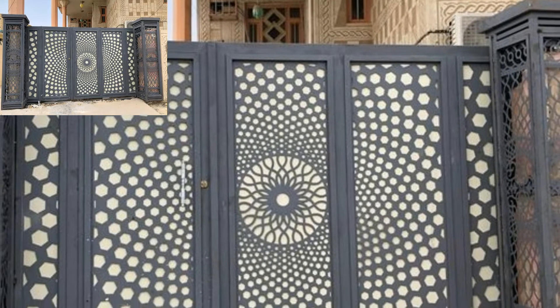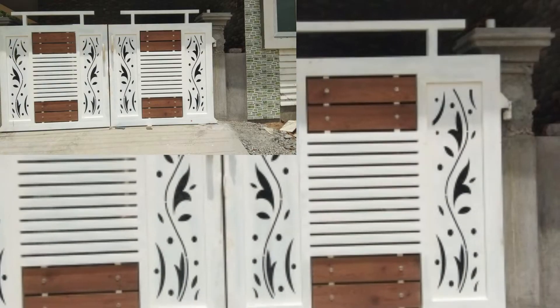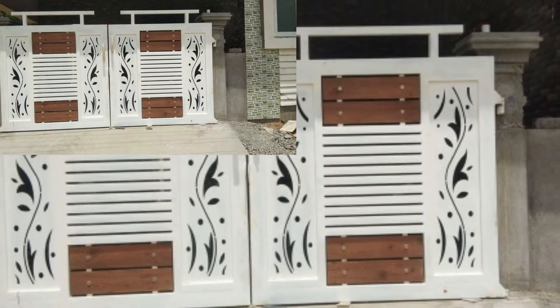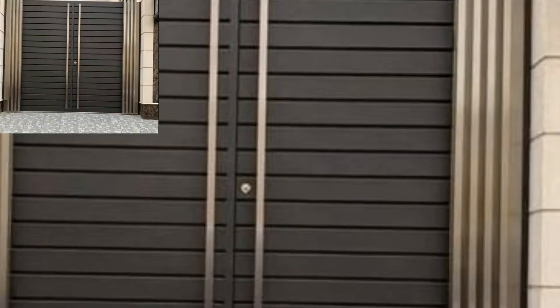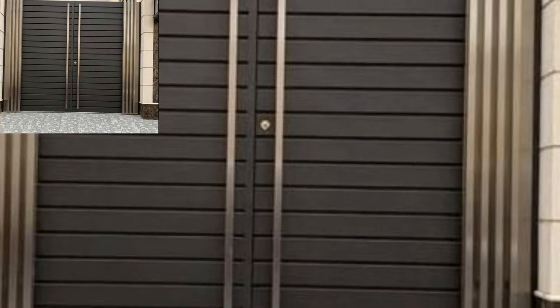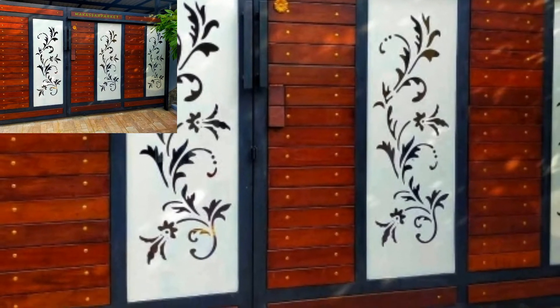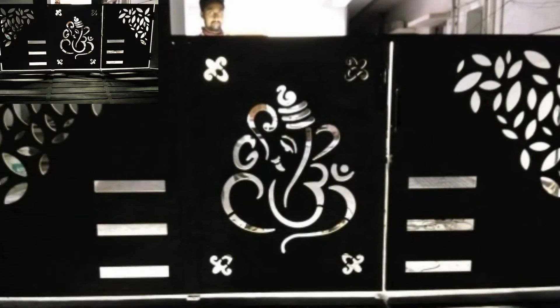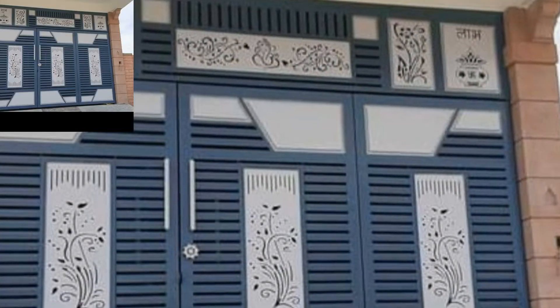Connected to a fence or standing alone, a gate creates combined form and function, providing another layer of safety — whether keeping kids contained in the yard, creating more privacy, or adding extra security. If it is well designed, a gate can be the focal point of the front exterior.